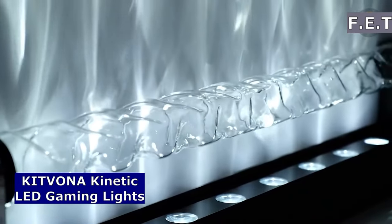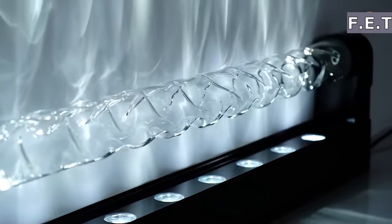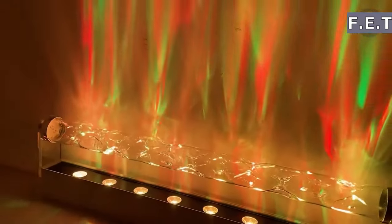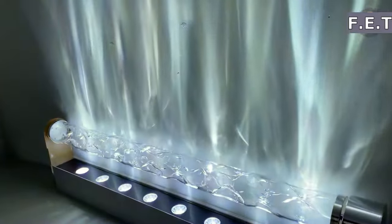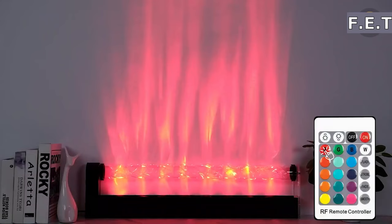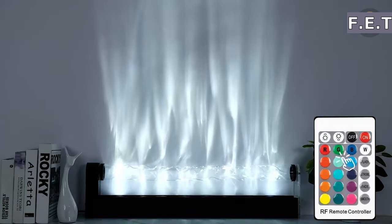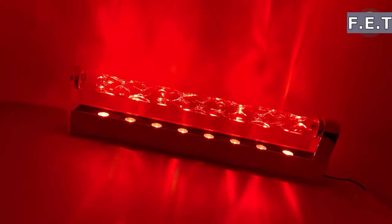Next, step into the world of immersive gaming with the Katvona Kinetic LED Gaming Lights, where light and motion unite to elevate your gaming experience to a whole new level. Turn your gaming setup into a spectacle with dynamic lighting that reacts to every move you make. The Katvona Kinetic LED Gaming Lights are not just lights, they're an extension of your gameplay, responding to the ebb and flow of the digital battlefield.